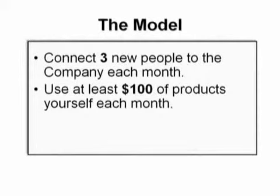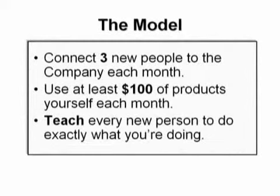It could be some of the AgeLock skincare products or some of our hair care products or nutrition products or any one of the hundreds of products that Nu Skin currently offers. In fact, if you just replaced the personal care products that you're currently using with our products, that should be more than enough every month to satisfy this part of the model. And then finally, number three, you want to teach every new person to do exactly what you're doing, so that every new person that gets connected to the company is doing the same thing that you're doing every month.